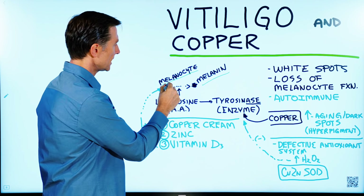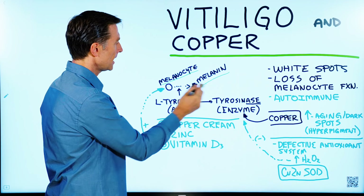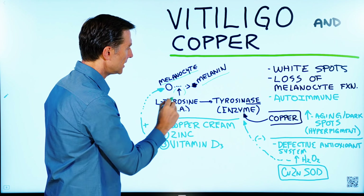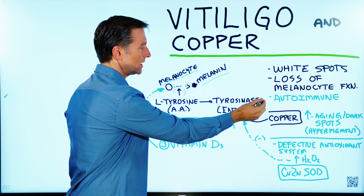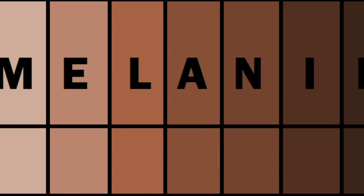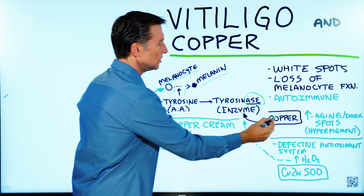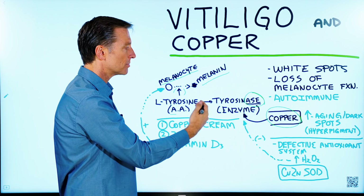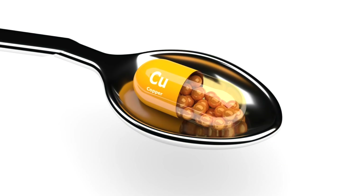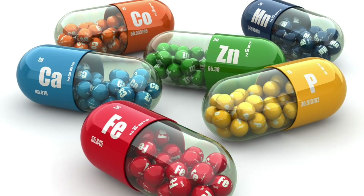The way this works is you have a melanocyte that makes melanin, which gives you the pigment in the skin, and it works through the conversion of an amino acid to a certain enzyme — tyrosinase. Anything with an 'ase' is an enzyme. So you need this enzyme to be able to make melanin, and to make this enzyme work, you need copper. The entire structure of this enzyme, which is a protein, requires copper. Many enzymes in the body require minerals as their cofactor helper nutrients.